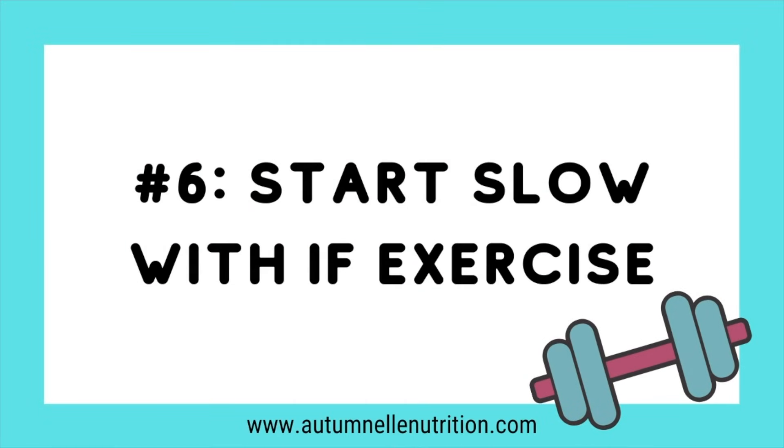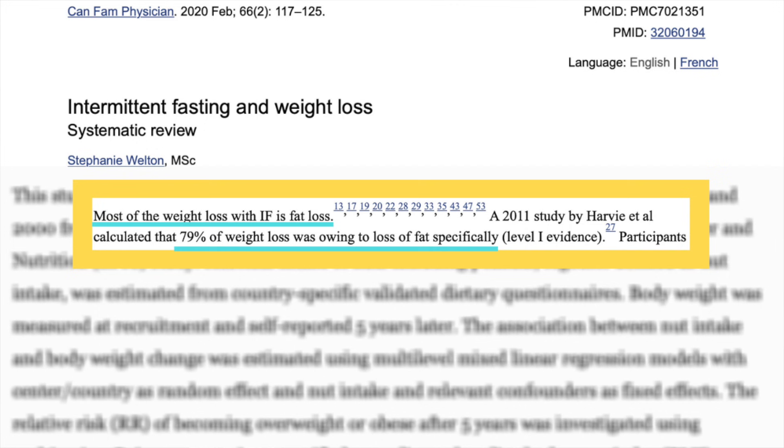Tip number six: start slow with the exercise. There's a really interesting study showing that with intermittent fasting, your body is going to be predominantly using fat as an energy source, so more of the weight loss comes from fat itself. With intermittent fasting, you're essentially relearning how to utilize fat as fuel. If you're used to eating every couple of hours, your body is likely running on the blood glucose roller coaster, focused on carbohydrate burning because it's an easier, faster energy source. Shifting focus to fat as fuel provides a much more sustainable energy source for weight loss and steady energy levels.